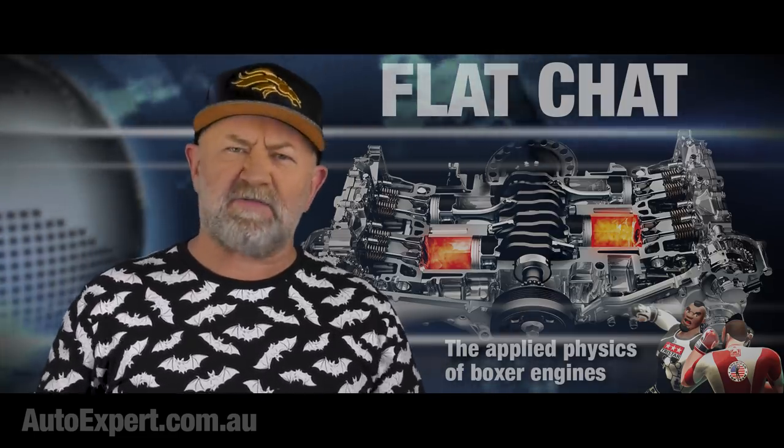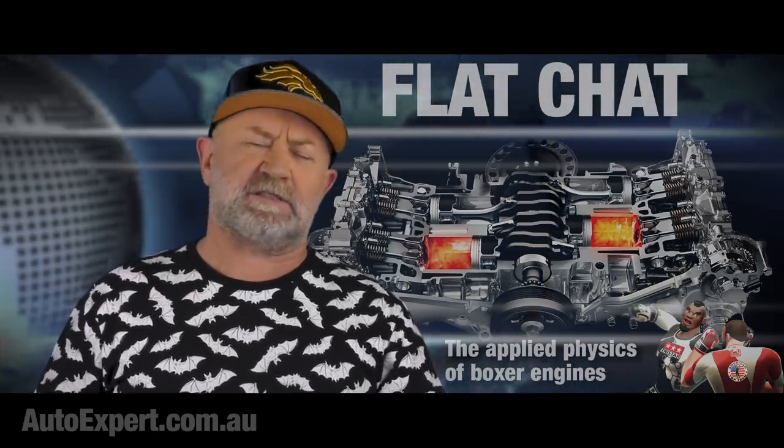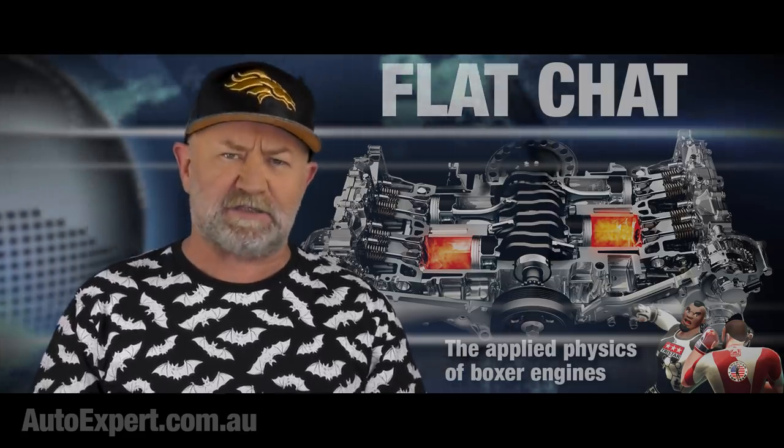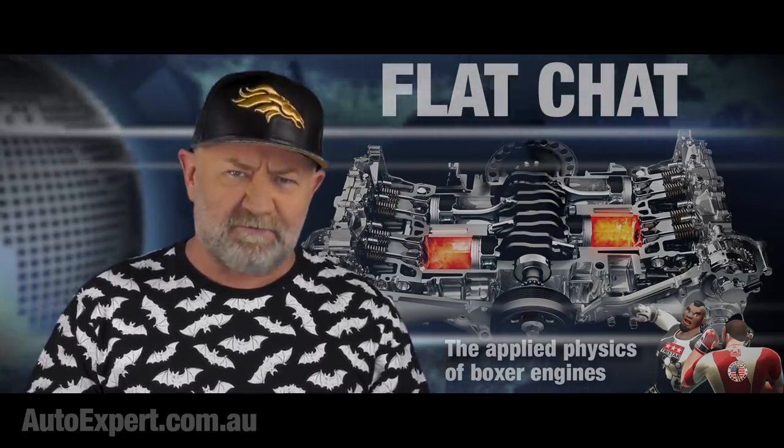This episode is designed for the particular titillation of Subaru aficionados and other flat engine sickos. You know who you are. I'm John Cadogan from autoexpert.com.au, the place where Aussie new car buyers save thousands off their next new cars. Hit me up on the website for that.